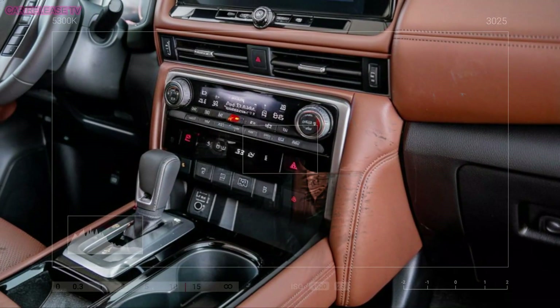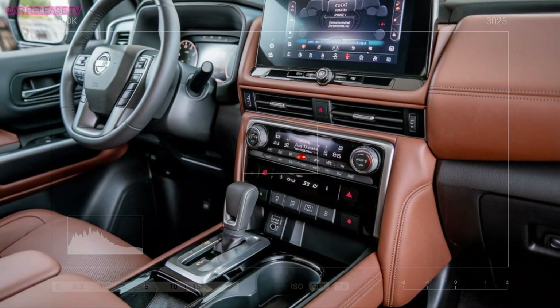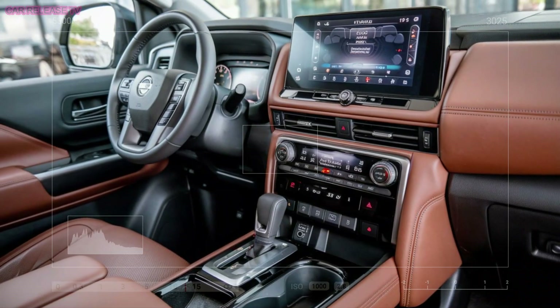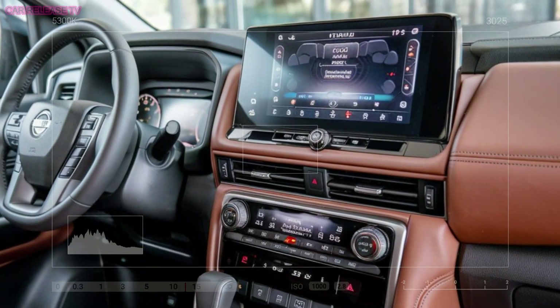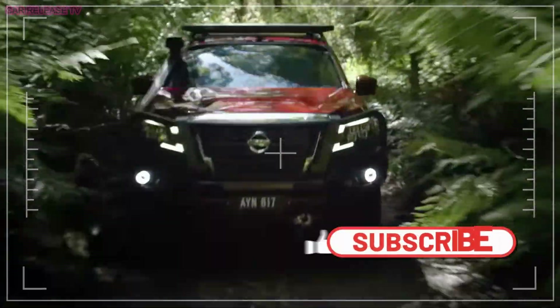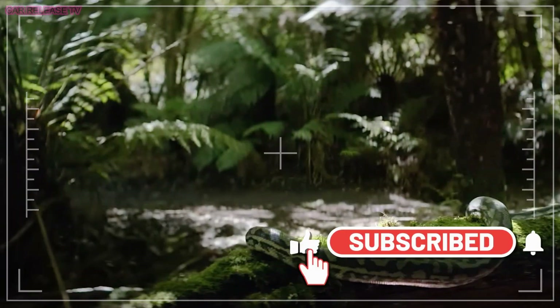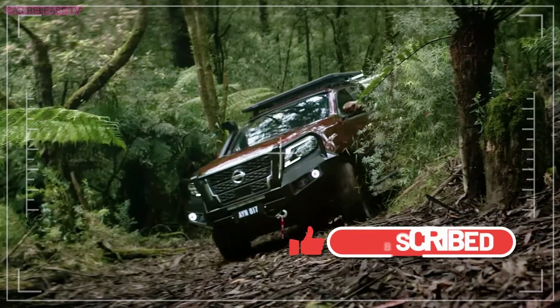When it comes to features, the Navara is loaded. You'll get road departure warning, adaptive cruise control, and a 360-degree panoramic imaging system with transparency mode. There's also a tank turn function for those tight spots and multiple driving modes — including sand, mud, and automatic — so you're ready for any terrain.